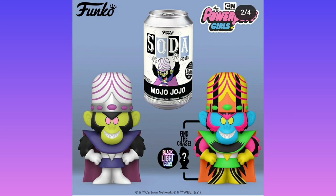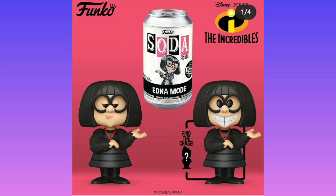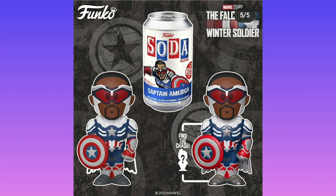Then we have Murder Georgia with the chase being the blacklight version — obviously the blacklight is going to be more desirable because the blacklight is cooler, and everyone loves blacklight. The bird has a new design with her face looking excited to start making the super suit. Then we have Captain America with the chase version being shiny. I don't know what's different between these other than a little bit of shine — it's pretty uninteresting.